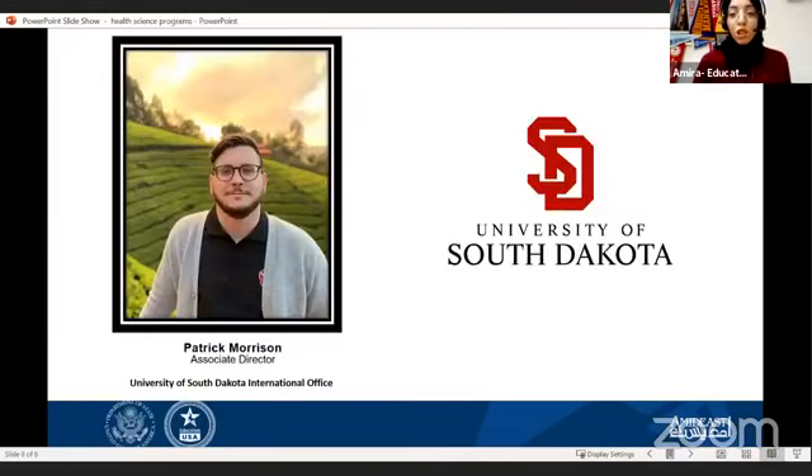Now I'm going to turn it over to Patrick Morrison. Please prepare your questions, share the video with anyone who's interested in these fields, and at the end of the session you will get the chance to get your questions answered.